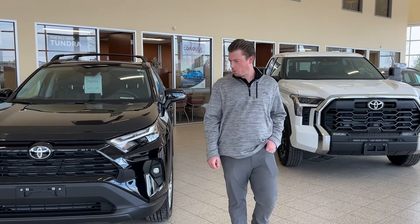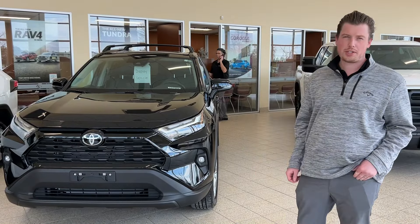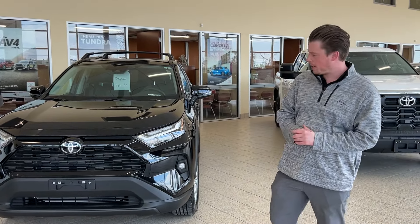Hey folks, Chad here at Stoneville Toyota. I wanted to show you one of our new vehicles that's immediately available for sale. It's a 2024 RAV4 XLE Premium Package.